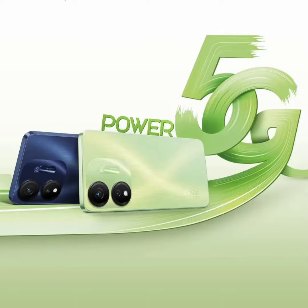Coming to the ITEL P55, it features a 6.6-inch HD Plus display with a 90Hz refresh rate. This one also has a side-mounted fingerprint scanner and a slightly boxy design. The device packs the same 50MP main sensor and AI lens as the S23 Plus; however, the selfie snapper is 8MP.